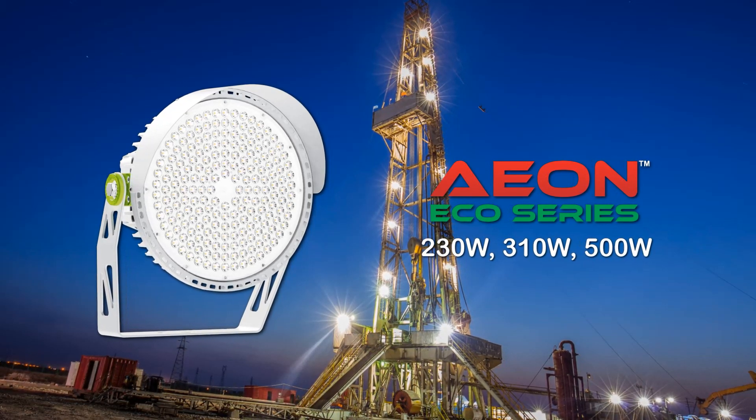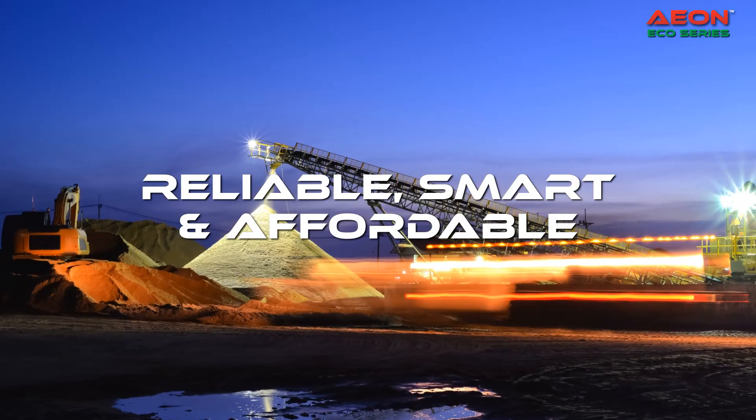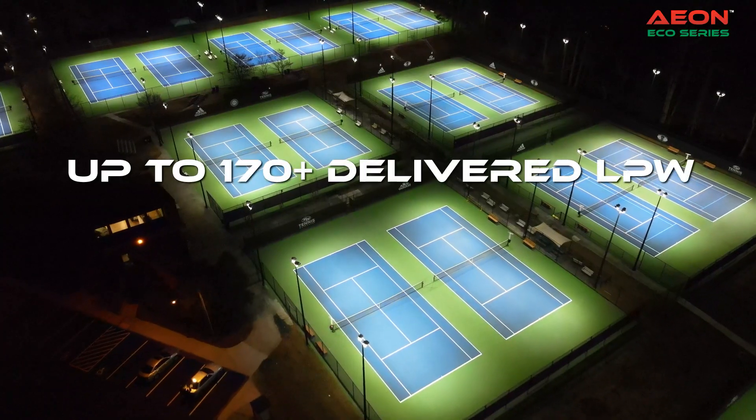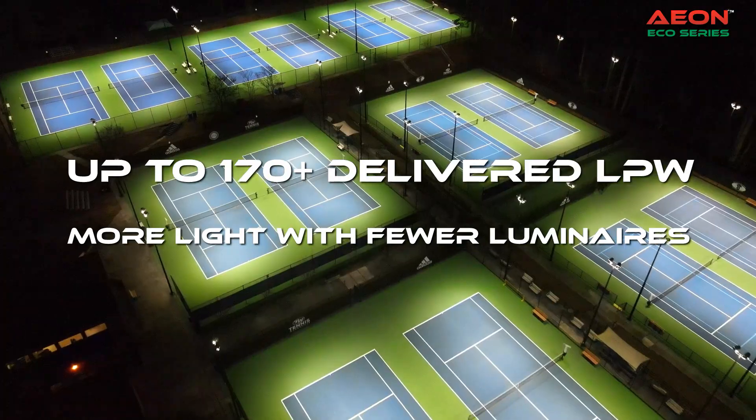Introducing the Aon Eco Series, delivering reliable, smart and affordable lighting solutions. Efficient lighting options with more than 170 delivered lumens per watt, which means more light with fewer luminaires.